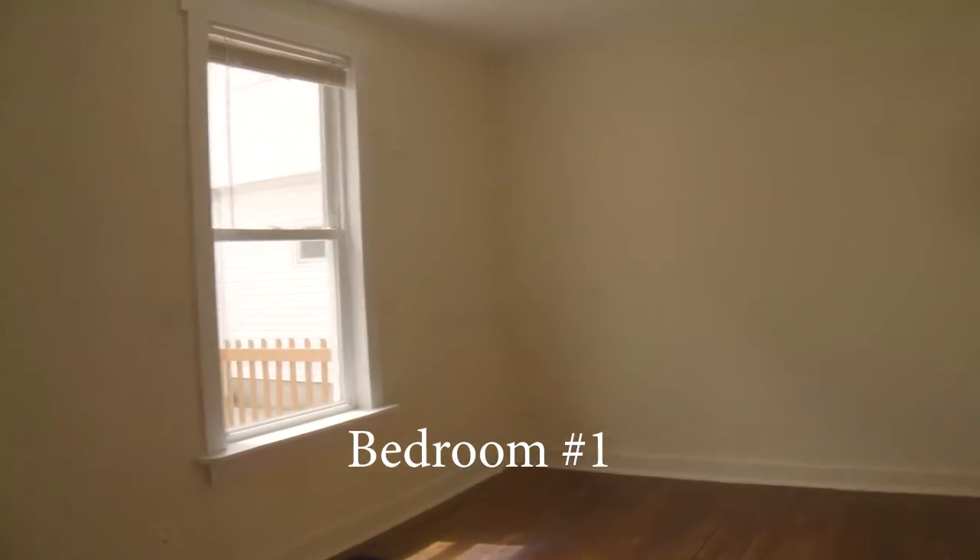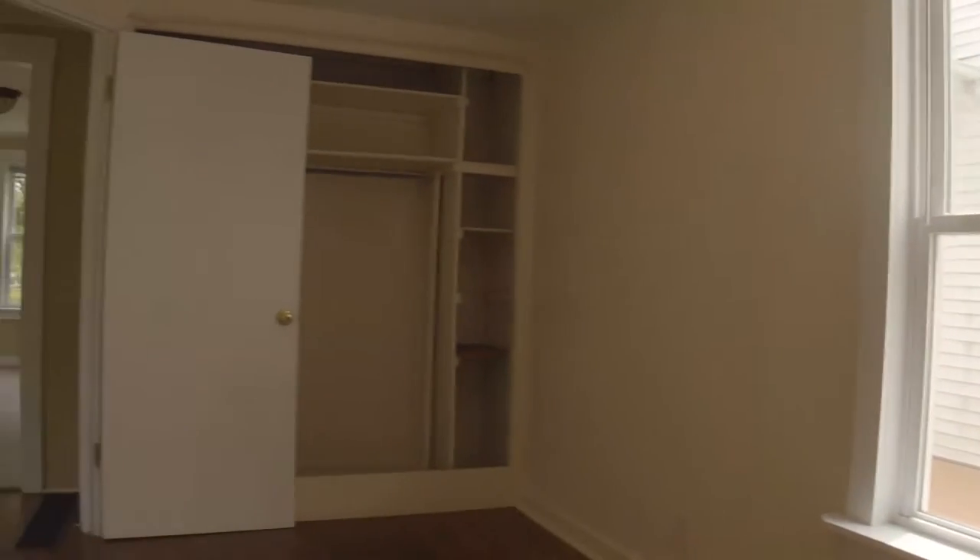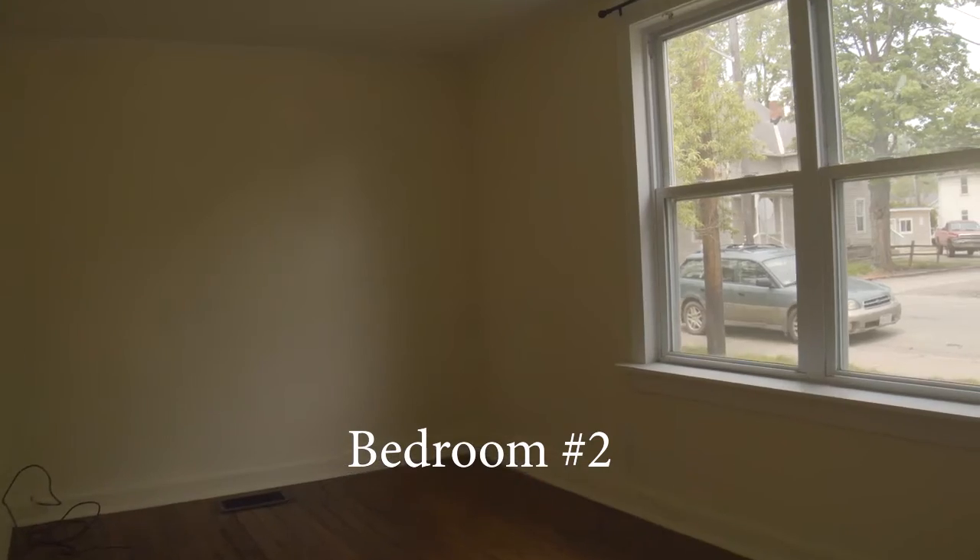To the right you will find the first of five large bedrooms with full-size closets. Each bedroom comes with its own lock and key for individual security.